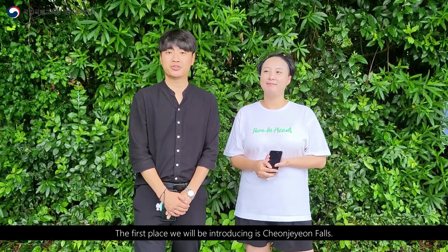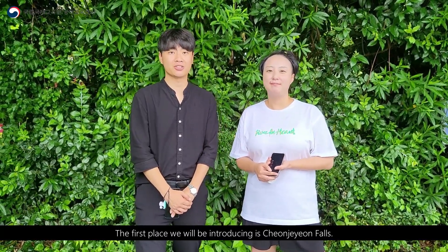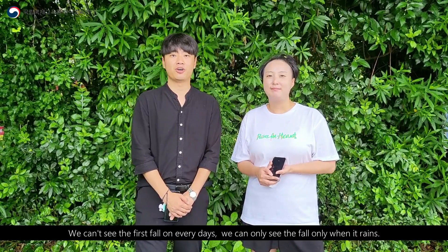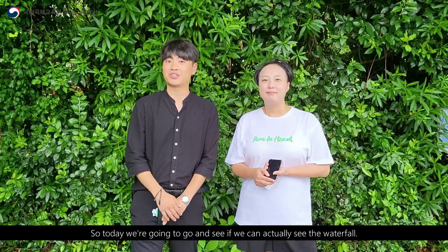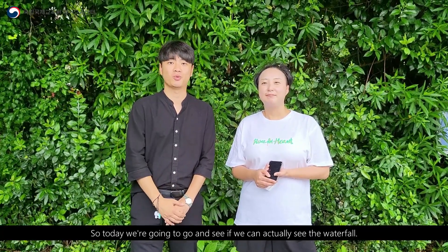The first place that we will be introducing is 천재연 Falls. You can't see the first fall every day — you can only see it when it rains. So today we are going to go and see if we can actually see the waterfall.